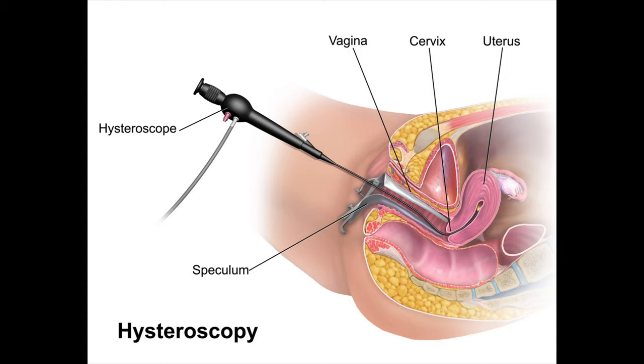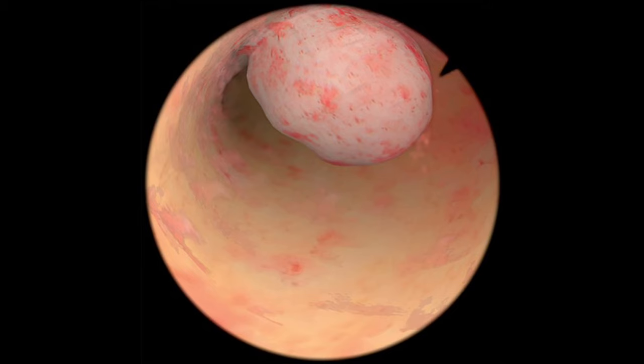The gold standard for diagnosing and treating polyps is what's called a hysteroscopy D&C. A hysteroscopy is basically a scope going into the uterus — a very small, very thin scope that we insert through the cervix into the uterus. Water is pumped into the inside lining so that we can see well. We're able to look around, identify and locate the polyp, and then use instruments inserted through that scope to biopsy or take the polyp off.